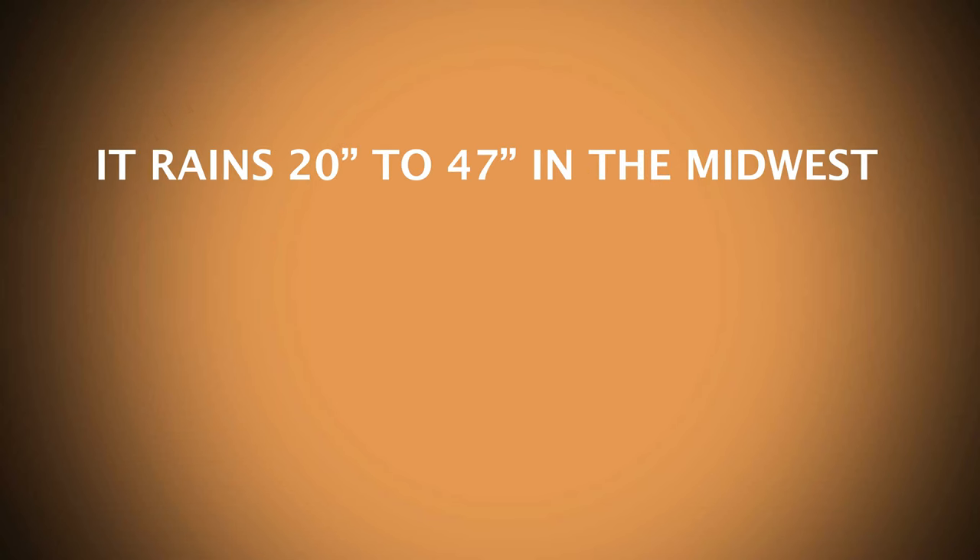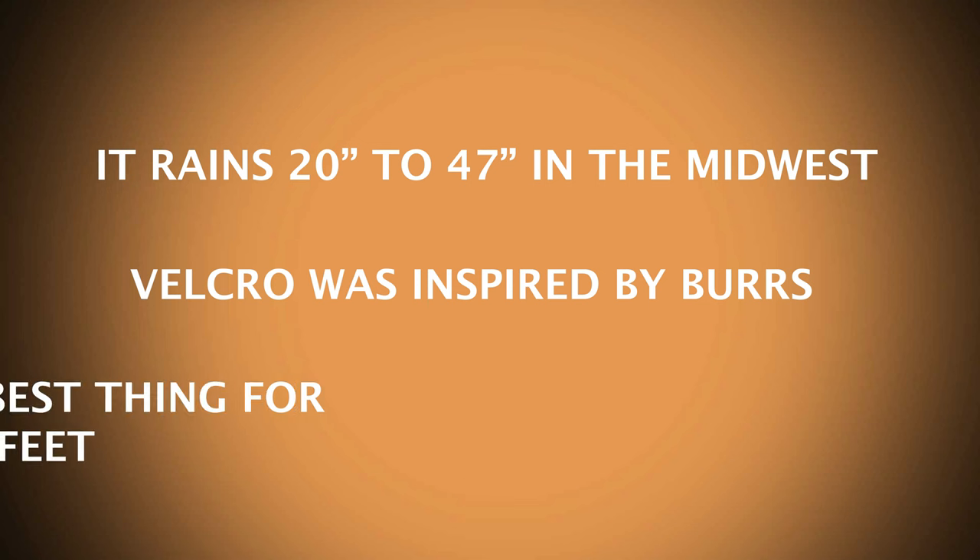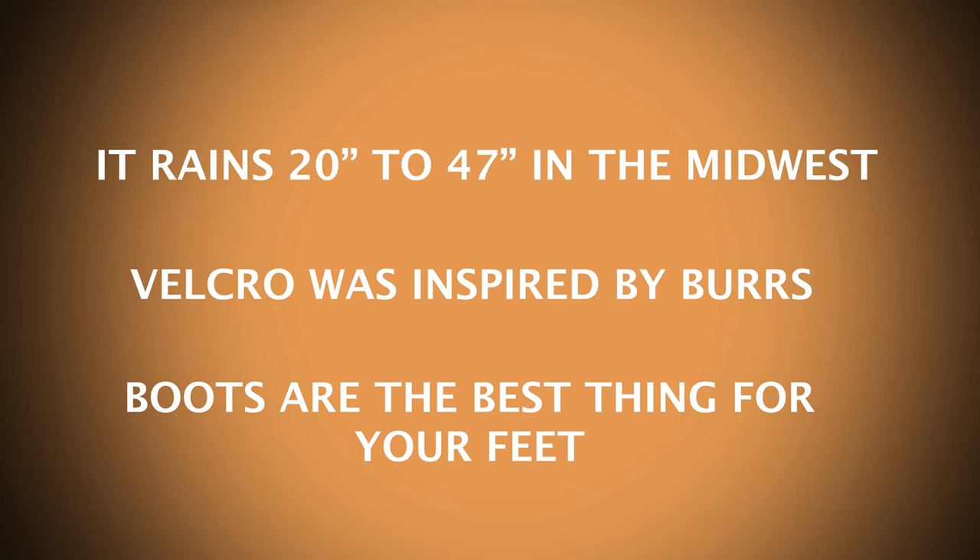It's time for two truths and a lie. Number one, in the Midwest, it rains on average between 20 and 47 inches each year. Number two, the inspiration for Velcro was the burrs that stick to your socks and pants when you're out walking in nature. Number three, the best thing you can put on your feet is a great pair of boots.